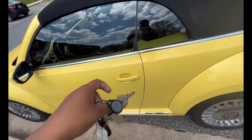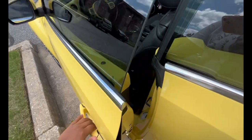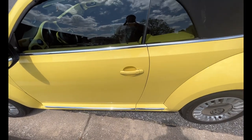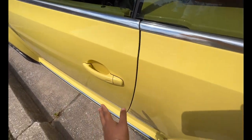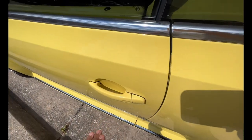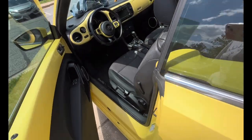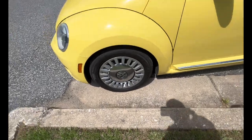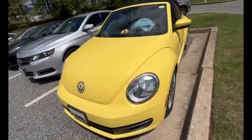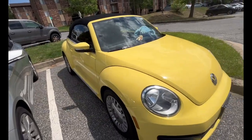It has keyless entry, so I don't even need the keys. To lock it, you press near the handle — there's a chip in there. To open it, I just put my hand here and it opens. Pretty cool. It has the classic rims and the front of it is really cute — I really like how it looks.